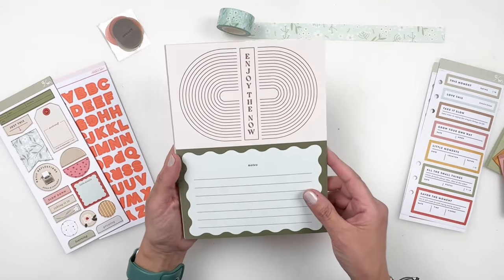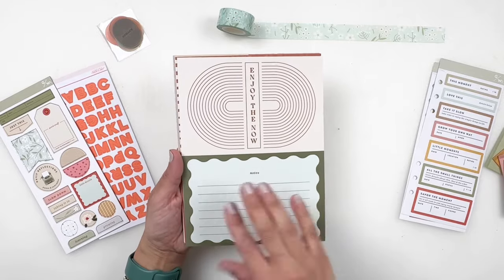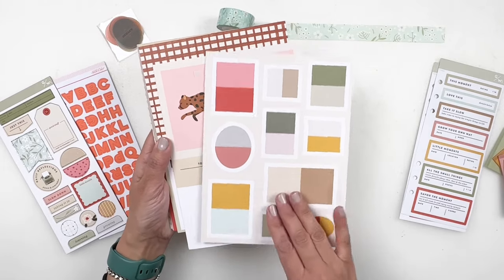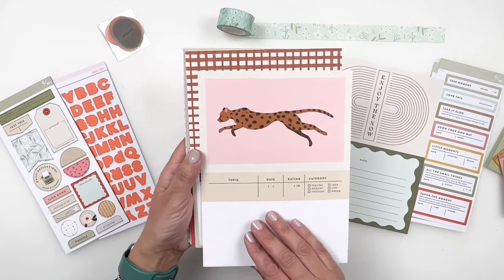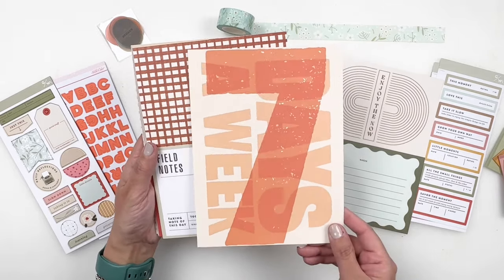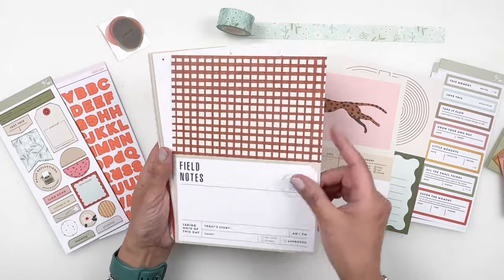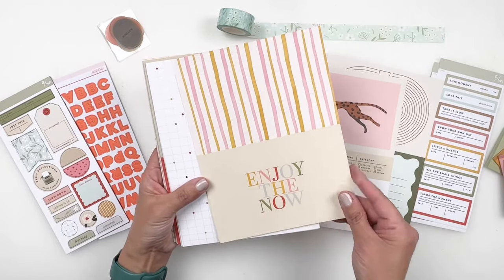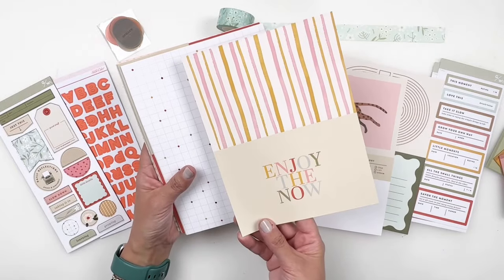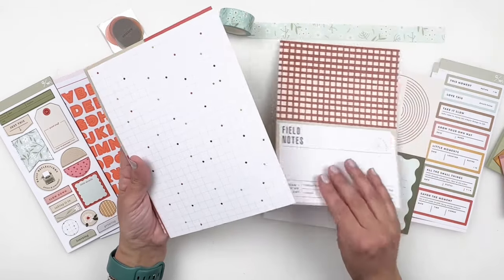Now that we've looked at the embellishments, let's take a look at the paper. The paper is six by eight. You get two four by sixes on one side, and then the B side is usually a pattern. I do always get the digitals with these kits, so if there's a pattern I really like, I can always reprint it. And something new this month — you get two four by sixes on both sides, which is new. Usually it's a pattern on the B side.